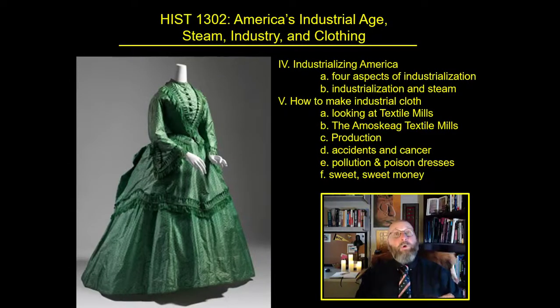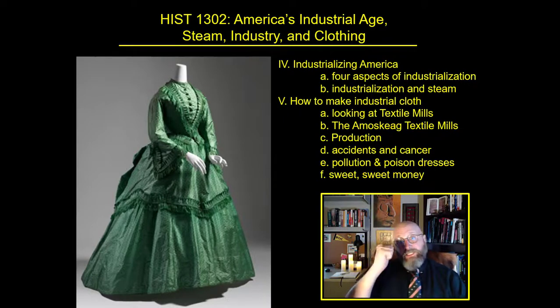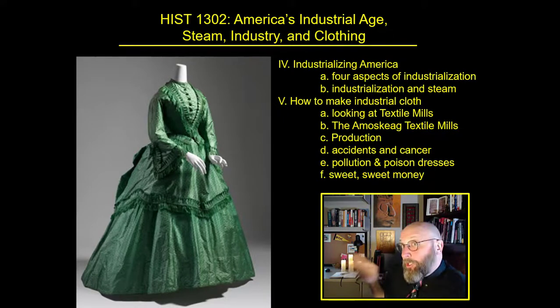Welcome. Dr. Epic here. And what we're going to discuss today is America's industrial revolution: steam, industry, and clothing.